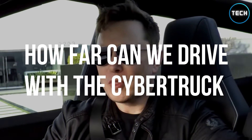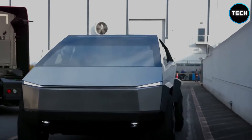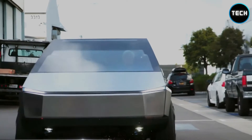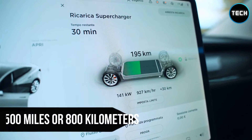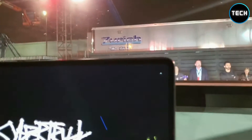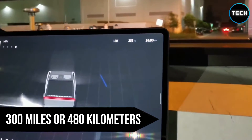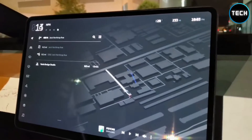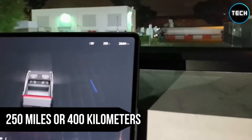How far can we drive with the Cybertruck? During the unveiling, Tesla announced that the model with the longest range would be equipped with three motors and all-wheel drive. On a single charge, this model would have a range of up to 500 miles or 800 kilometers, whereas the dual-motor all-wheel drive Cybertruck would have a range of approximately 300 miles or 480 kilometers. According to Tesla's estimates, the single-motor model would range roughly 250 miles or 400 kilometers on a single charge.